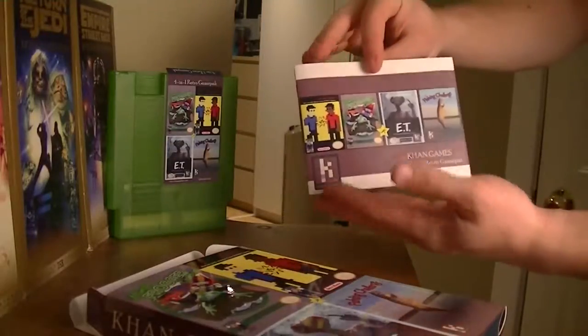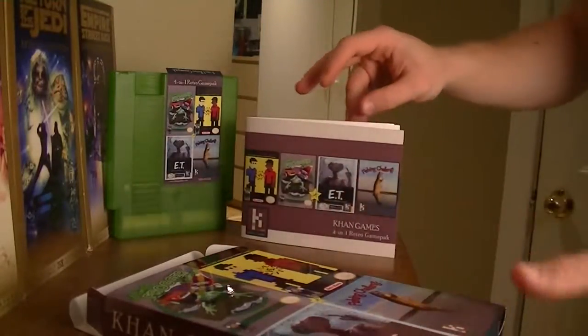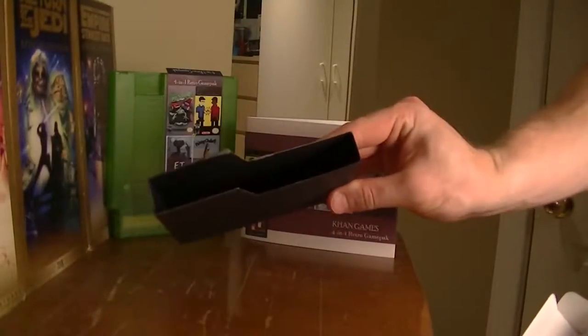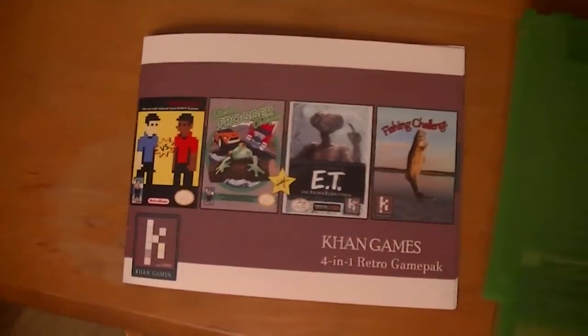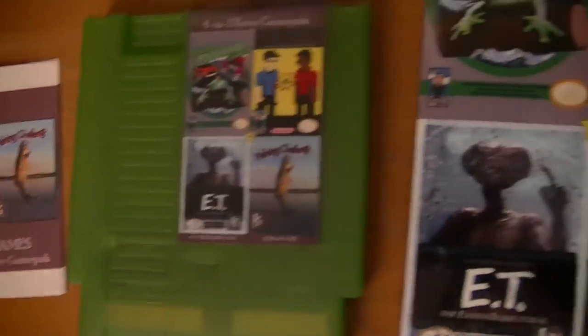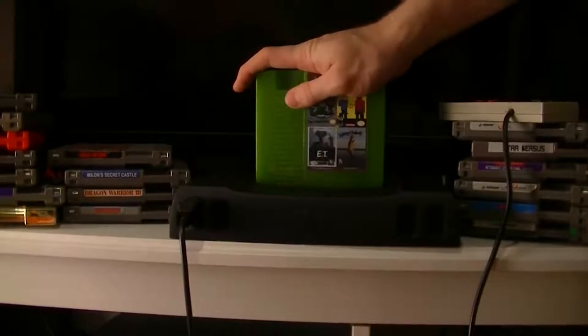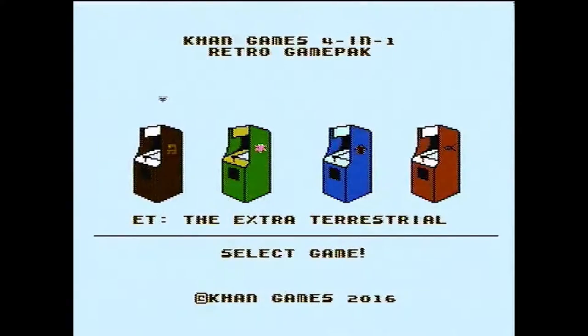The game comes packed in an NES standard box with a full-color manual, a cardboard cartridge sleeve, as well as the game itself. It's extremely high quality and really feels like a new NES game. Once you pop this cartridge in, you will find the four games right at your fingertips.